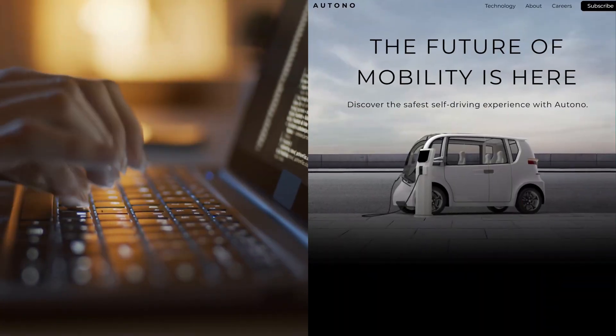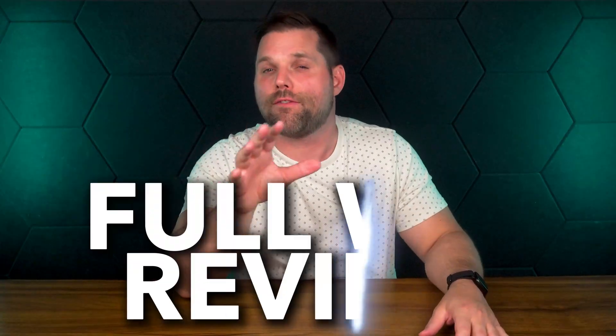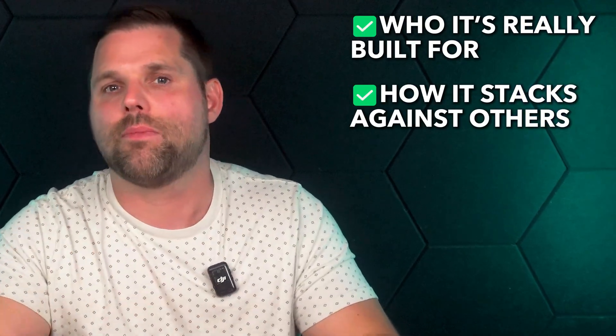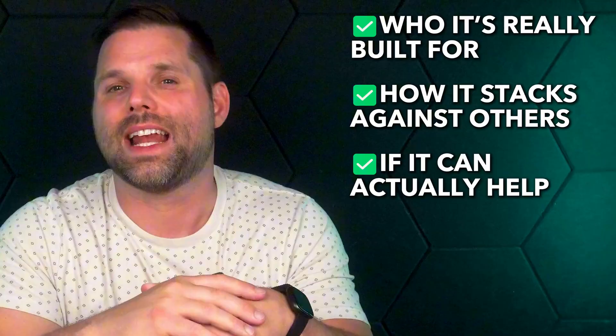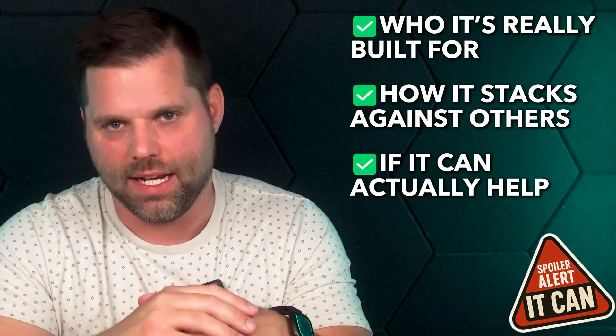You want a website that looks professional, but not if that means spending thousands of dollars on a developer or dozens of hours trying to figure out a website builder that you'll really only be using one time. So in this video, I'm going to walk you through a full review of Wix and explain who it's really built for, how it stacks up against other platforms, and whether it can actually help you launch a great looking website without all the usual headaches.